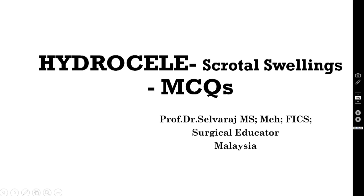Hi, I am Dr. Selvaraj, your surgical educator from Malaysia. Welcome back to my series of surgical teaching video casts. These are meant mainly for undergraduate medical students doing the surgical rotation. I promise you will become competent in clinical problem solving and surgical decision making if you watch these videos over and over again.